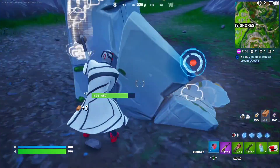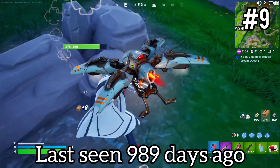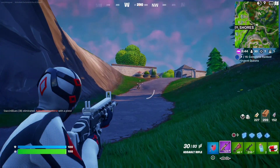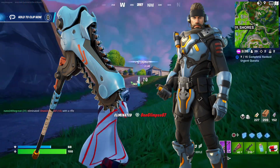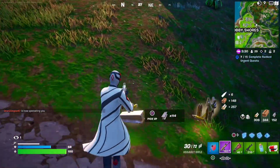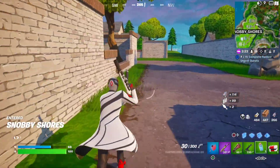Coming in at number 9, we have the Meteor Skimmer. This one has a really cool deploy animation when you pull it out. It cost 1,200 V-Bucks and was only seen in the item shop four times. It was part of the Galactic Ranger set, and people are not a huge fan of that set. Almost every cosmetic in that set is approaching 1,000 days without returning, because the set just wasn't too popular — it didn't sell well.